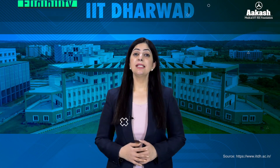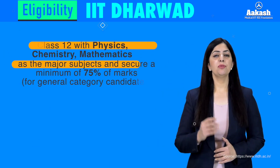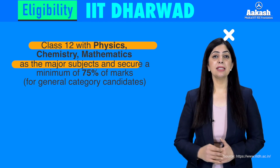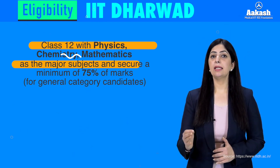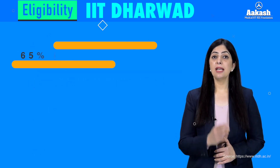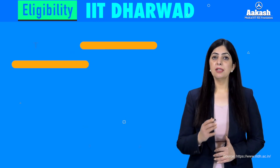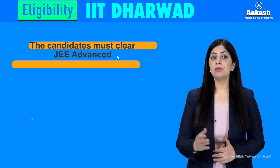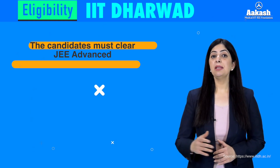Candidates seeking admission to IIT Dharwad need to first pass the Class 12 board examination with Physics, Chemistry, and Mathematics. For the general category, the required aggregate is 75%, and for SC/ST/PwD candidates the required aggregate is 65%. Further, you need to clear JEE Advanced to be eligible for admission, and to be eligible for that you need to first clear JEE Main Paper 1.